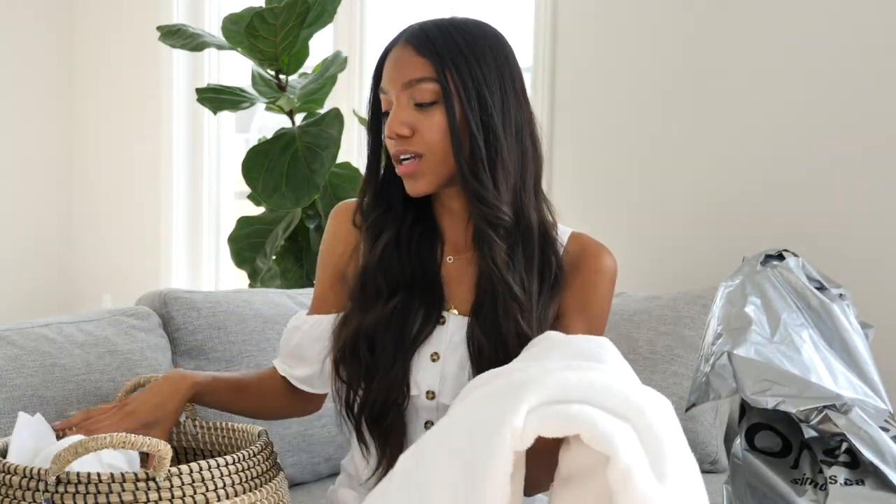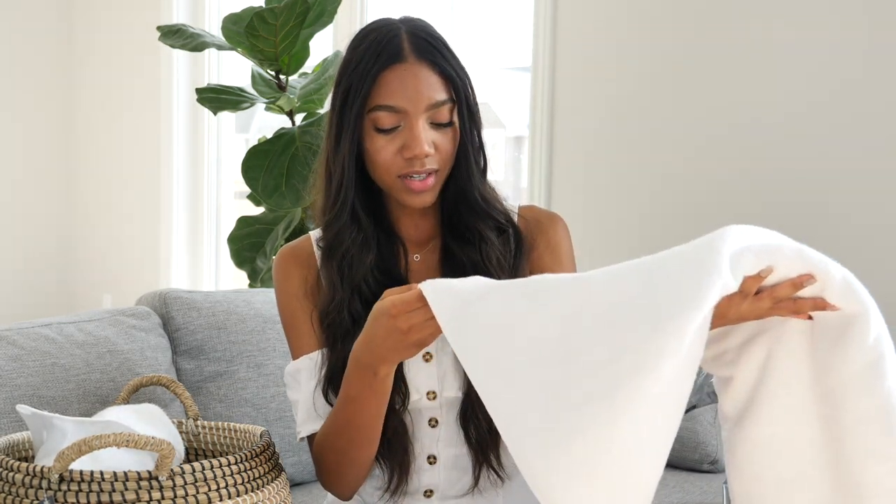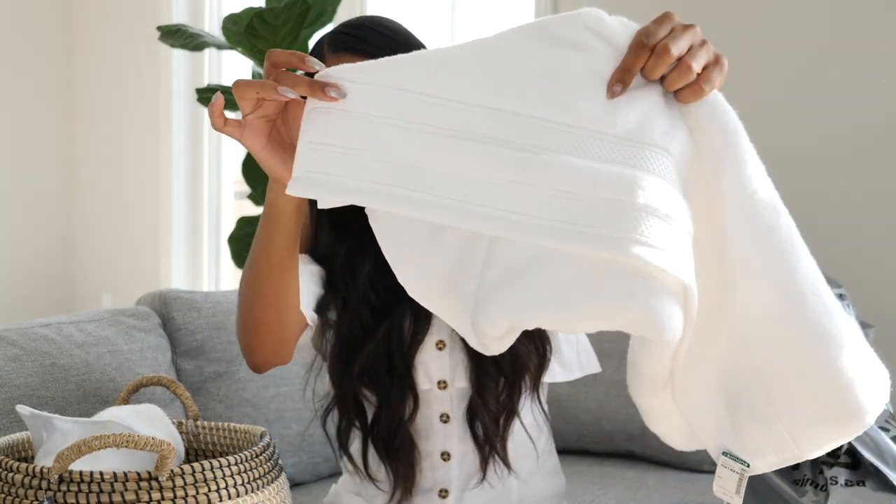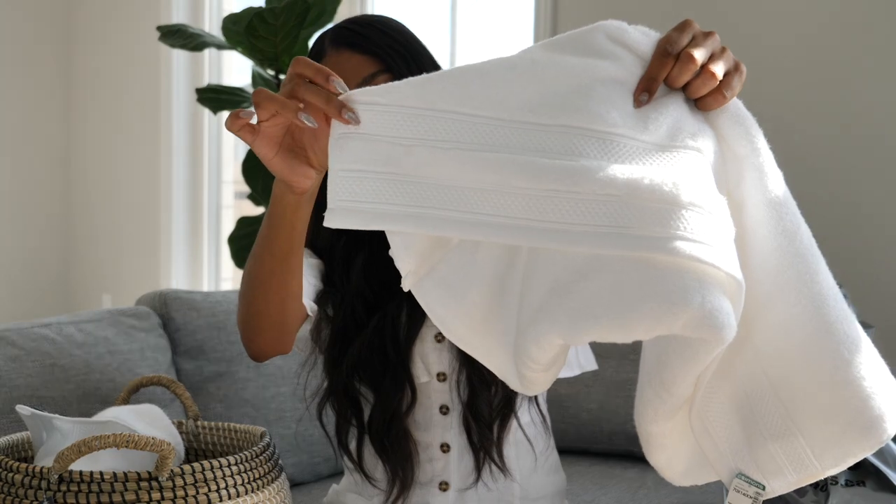Next from Simons we picked up two white towels. They're super nice and soft and have a nice print along the bottom. They were about $28 to $30 each.